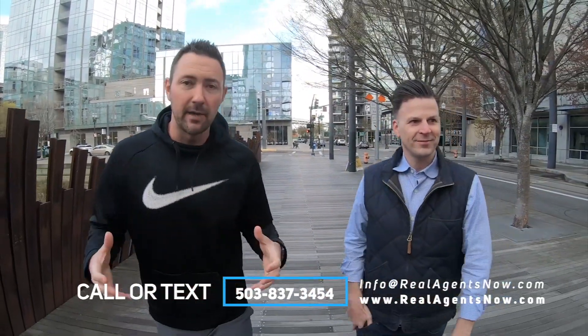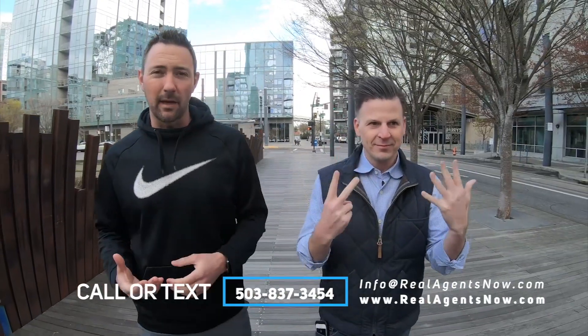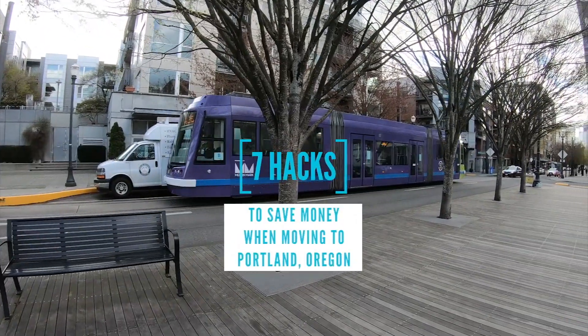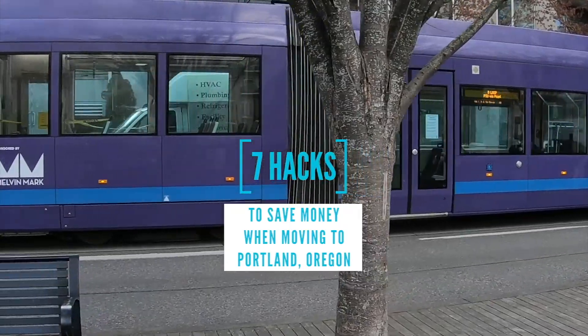We came up with seven hacks — this is not just us making things up. We've had so many people move and relocate, call us, and we're finding out new ways that we can save you a lot of money, time, energy, and pain when moving to the Portland Metro. So we're going to jump into these seven hacks. The seventh one you absolutely must stay till the end to find out because it's the most important. Number one: furniture — should you keep it, should it go?